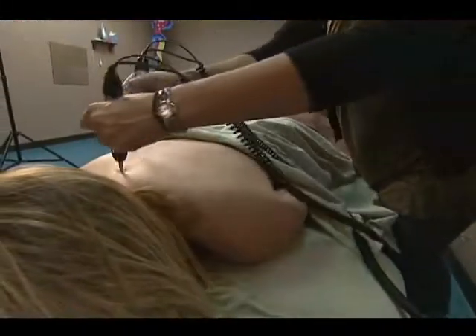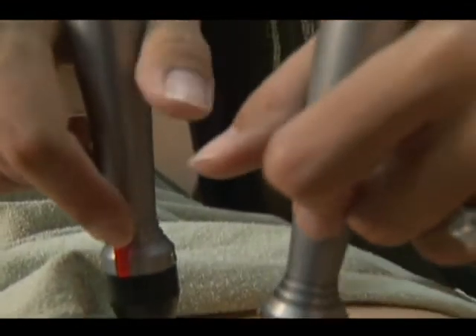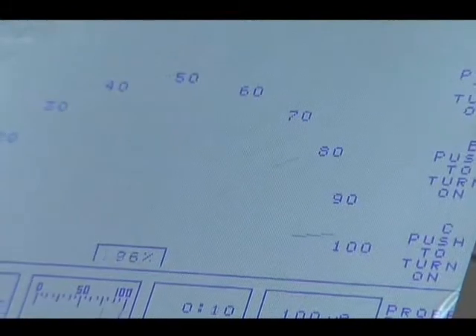What conditions do you treat at the clinic? Well, with the microcurrent, you can treat anything from plantar fasciitis to acute pain, chronic pain. In Tiara's situation, it was chronic pain. For low tone, high tone — it's anything.